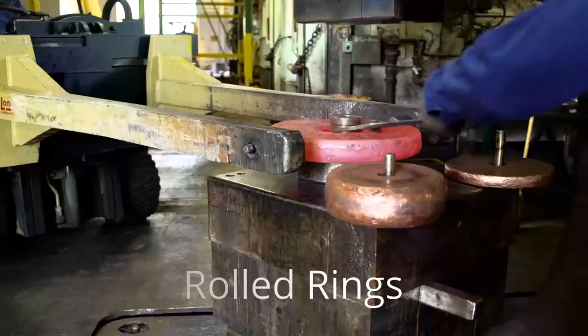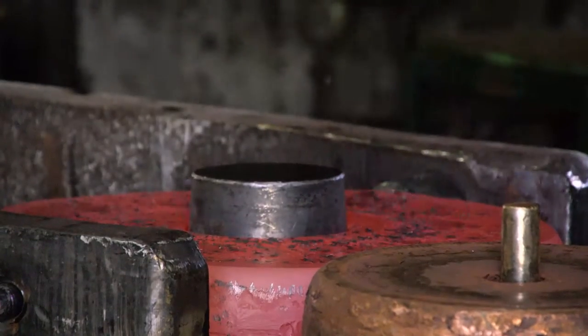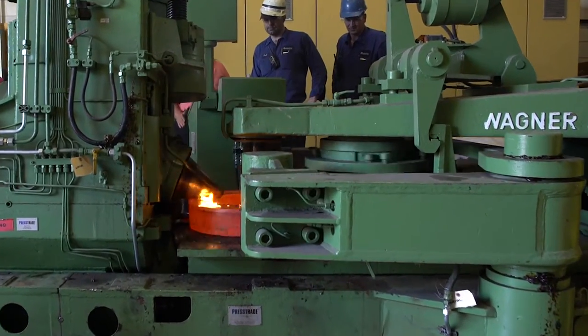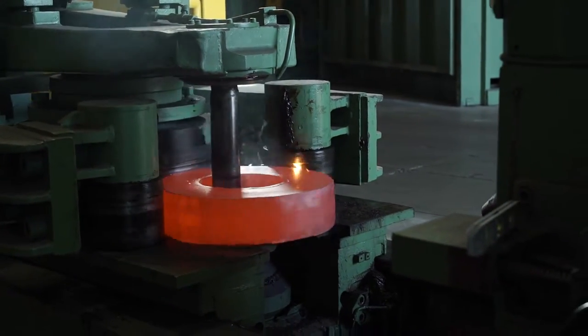For many years we've created seamless rolled rings — that's the ability to upset a material, punch a hole in it, and roll it to a defined dimension. That allows us to produce parts quickly and efficiently and in a very consistent manner.